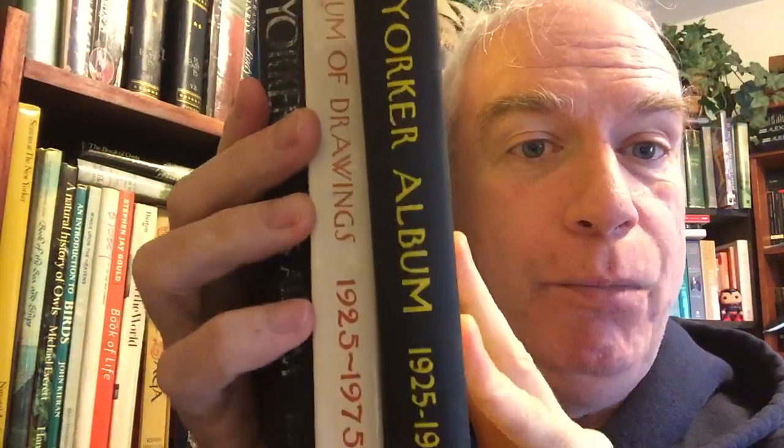Then we have a New Yorker album for 1925 to 1950. You can see the 1925 to 1951 is about the same width as the 1925 to 1972 one. That demonstrates what I'm talking about — they will often have stuff cut out, cartoons will be omitted.